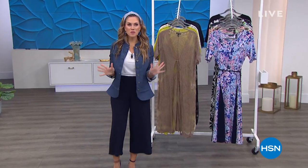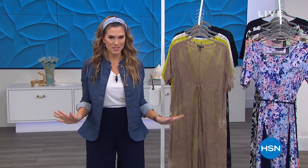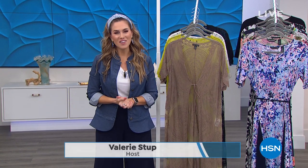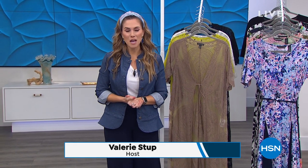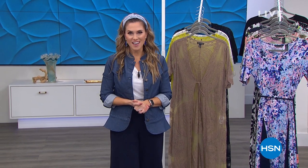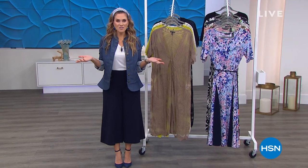I'm having so much fun today — shopping with you for three hours. Last hour was beauty, this hour is fashion, next hour is handbags. This is a girl's dream today. My name is Valerie Steff — if we haven't met, come hang out with me on social media at Valerie Steff HSN on Instagram and Facebook. But we're shopping Nina Leonard Fashions and I've got two of my favorite pieces.